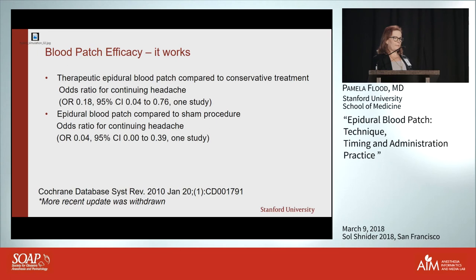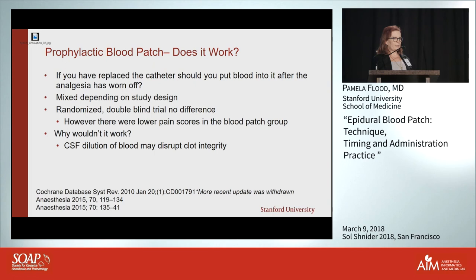Efficacy: we have absolutely no question that epidural blood patches work. From the Cochrane database 2010, comparing therapeutic blood patch to conservative therapy, the odds ratio for continuing headache was 0.18 — very clearly significant. There was even one sham-controlled study where the odds ratio was 0.04, very strongly favoring that blood patches work.